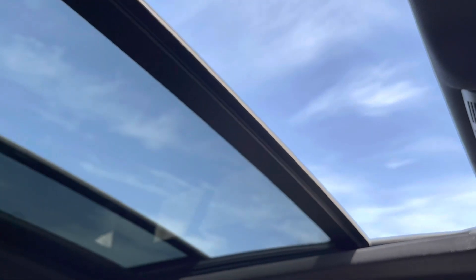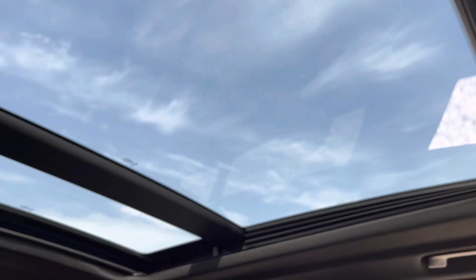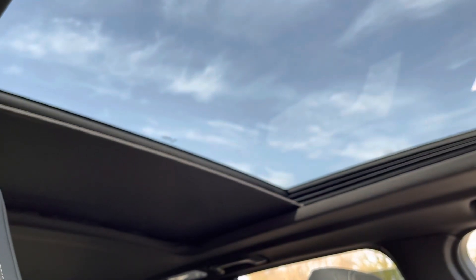We've got our panoramic sunroof just here, currently open — I'll close that up to show that it works. As you can see, completely smooth movement. We've then got our blind as well, working perfectly as it should.